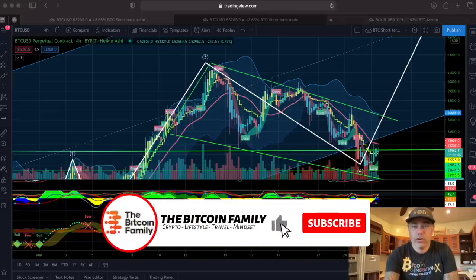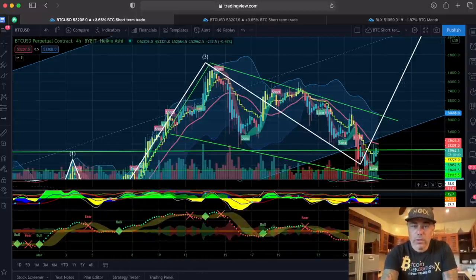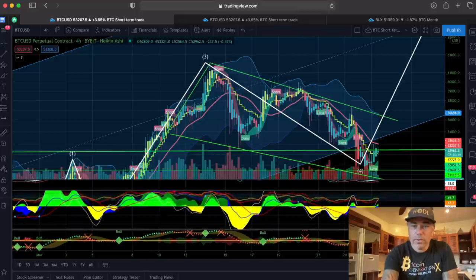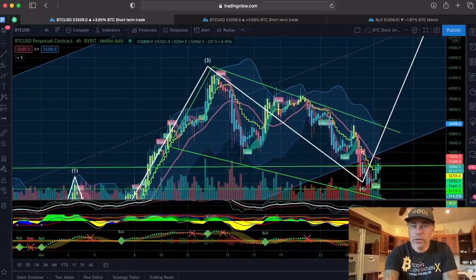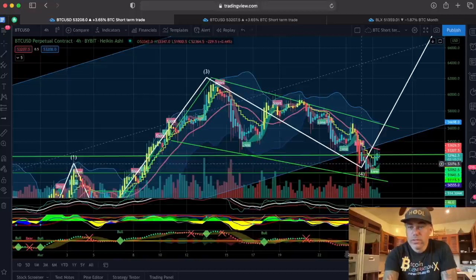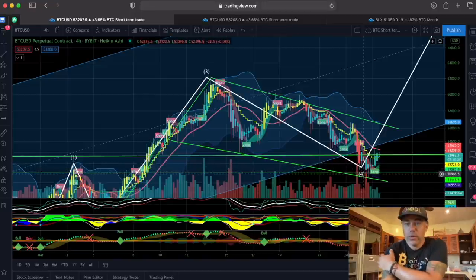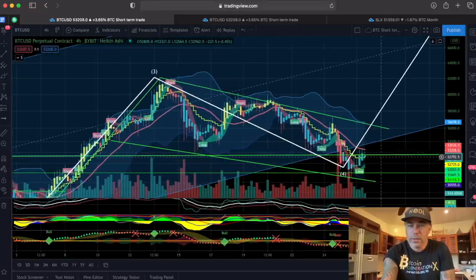The four-hour chart — the same one I was on with you guys yesterday. You can see what is happening now. We had the four-hour bounce over here, and I drew this green line on the charts yesterday already. We broke down off that one, bounced from the 50k level, and now we are even breaking above this green level again. If we are rejected by this green line, we could bounce back down again.